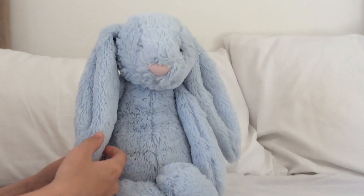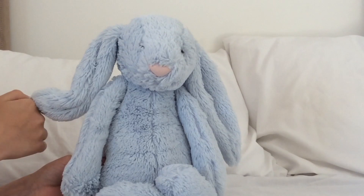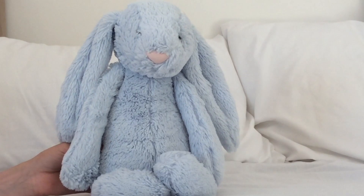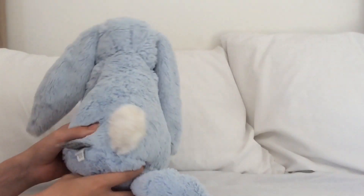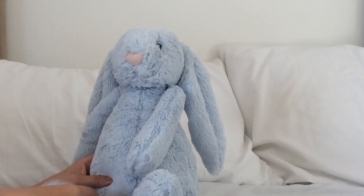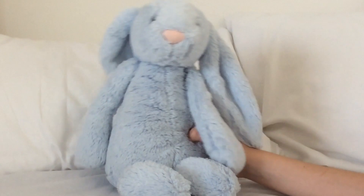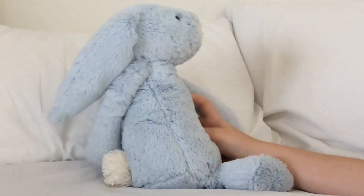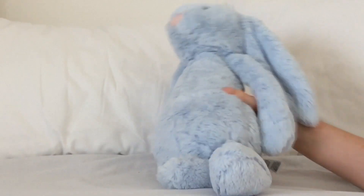This is Cloudy - we got her in January 2018, she's already turned one. She's the light blue Jellycat bunny and she's a bit bigger than the normal size we have but smaller than Willow and Rosie. This is Luke, we call him Lukey - he's Cloudy's twin, so he's the same size as her.